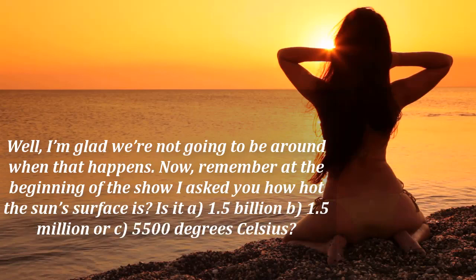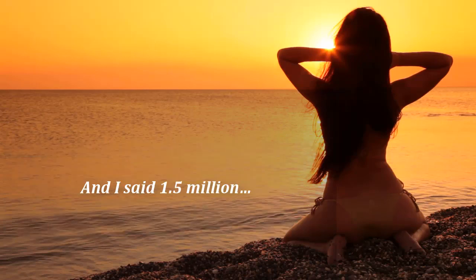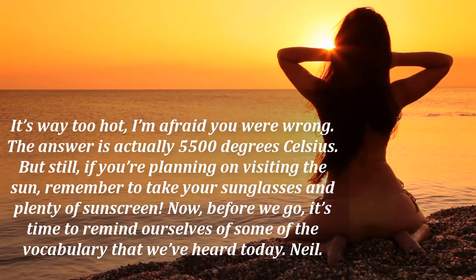Well, I'm glad we're not going to be around when that happens. Now remember, at the beginning of the show, I asked you how hot the sun's surface is. Is it a) 1.5 billion, b) 1.5 million, or c) 5,500 degrees Celsius? And I said 1.5 million. Oh, that's way too hot. I'm afraid you're wrong. The answer is actually 5,500 degrees Celsius. But still, if you're planning on visiting the sun, remember to take your sunglasses and plenty of sunscreen.